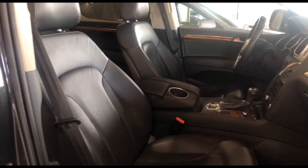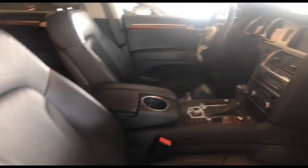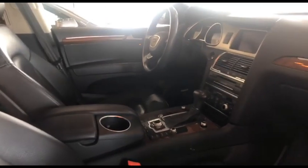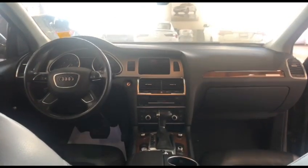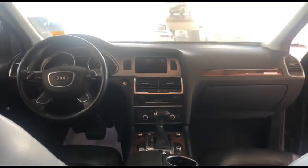Take a look at the interior of the vehicle. You're going to be presented with this beautiful leather interior and a beautiful dashboard with some wood trim on it. You can see it has been kept in great condition.